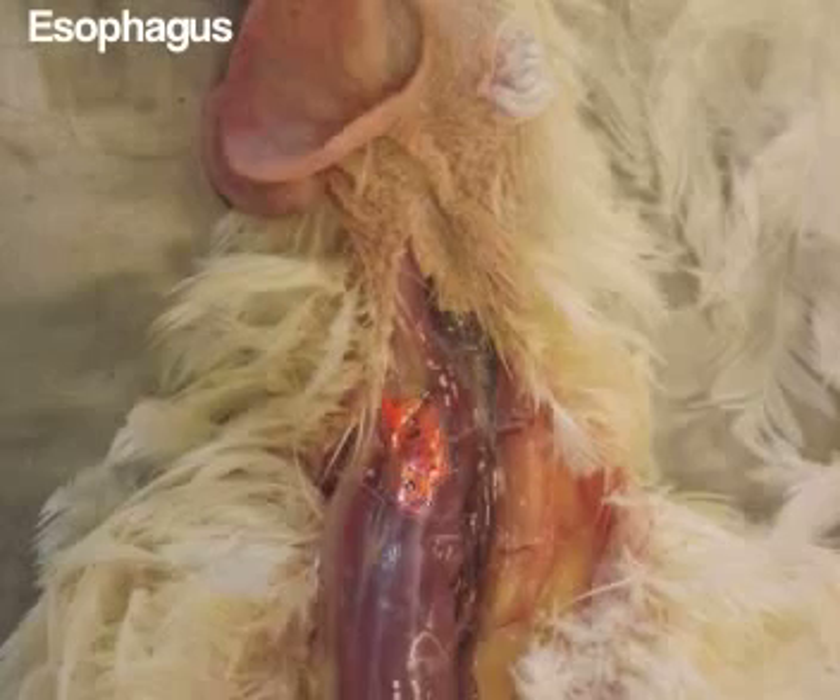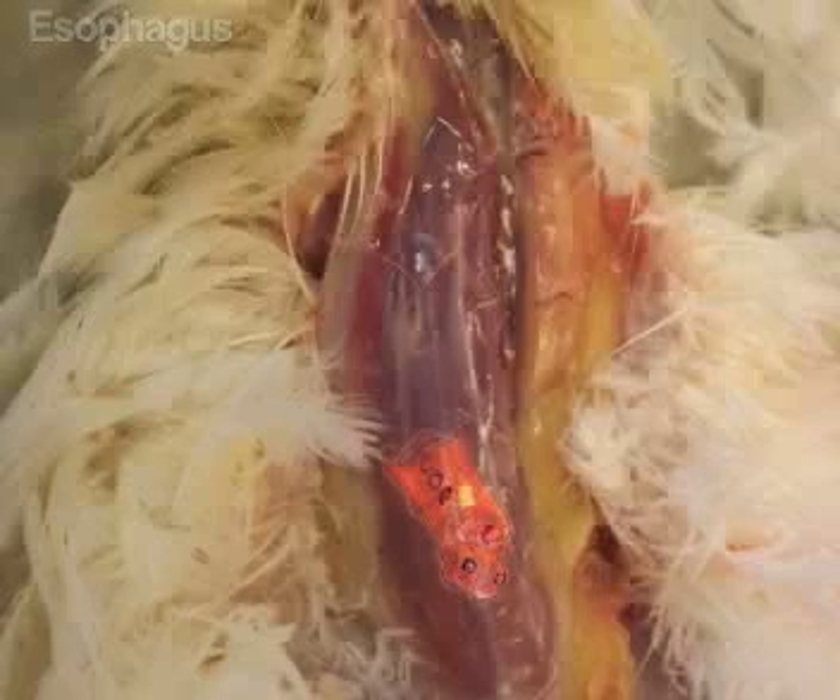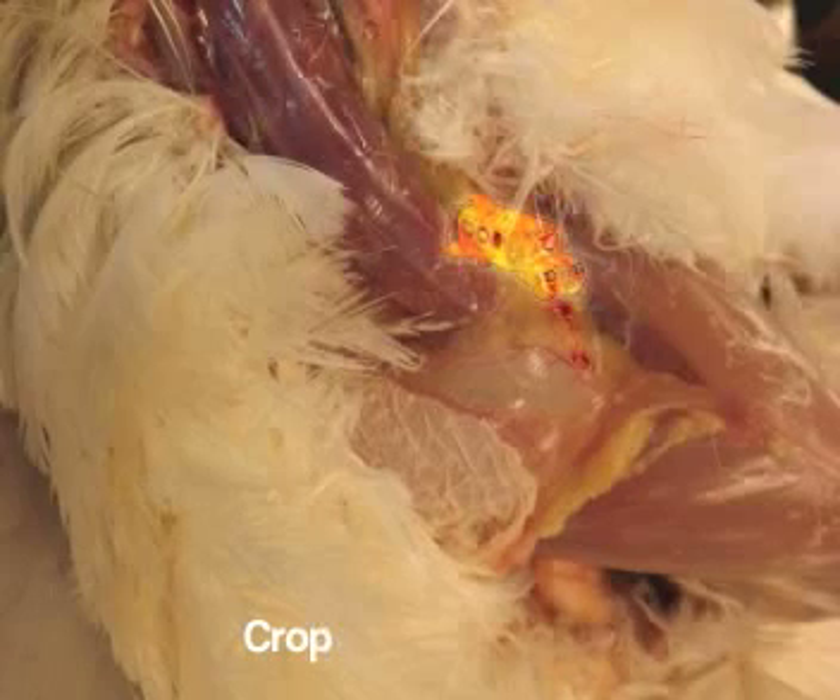Hey, Miss Frizzle, this is the esophagus, correct? Why, yes, Dorothy Ann. This is the esophagus, which is also called the gullet. So what is that sac? The distal end of the esophagus has a specialized storage organ for food. This is called the crop. Hey, is that an oyster's shell? If we ate that, we'd have one shell of a problem. Carlos!